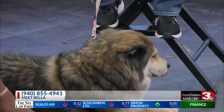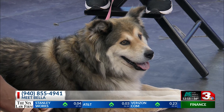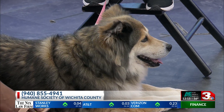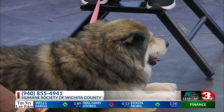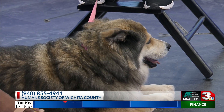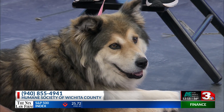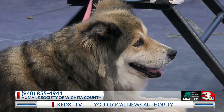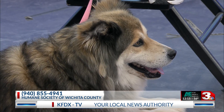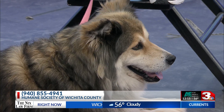Your shirt says 'Don't Shop, Adopt' — talk to me about how important it is for folks, when they see a pet like Bella that they think they'd love, to come out and adopt instead of buying from breeders. It's very important to go to your local shelters to adopt, because the majority of the animals we get came from previously bad situations and we're looking to give them a fresh start in a brand new home that is going to love them and take care of them.